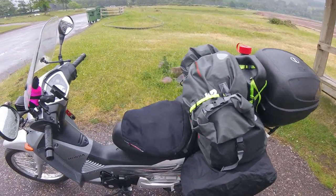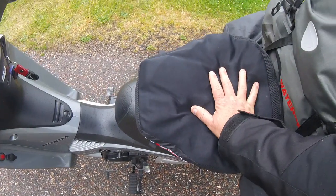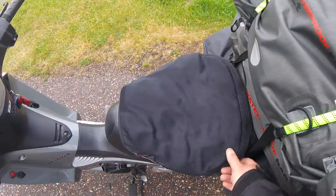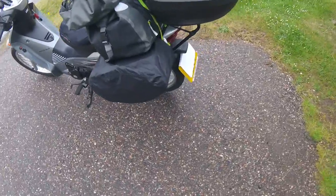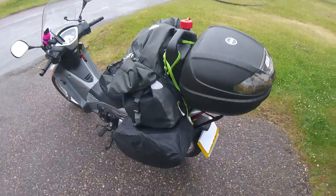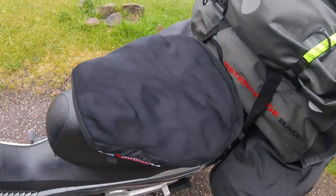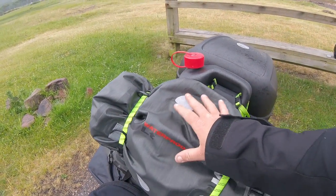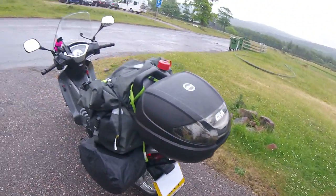Essential pieces of kit for this journey — unless you've got a backside made of steel — is an Airhawk seat cushion, absolutely fantastic. I've been riding eight to ten hours a day in the saddle; without that I could never have done it. I've also got Jivvy panniers with waterproof covers because it's Scotland and it's raining, a small Jivvy box, and a Jivvy waterproof bag — I think that's a 50-litre — with a 30-litre one on top which I just carry my washing and wet gear in.